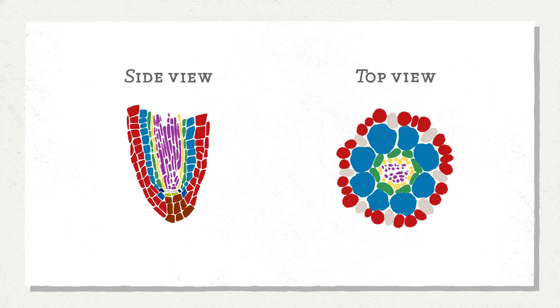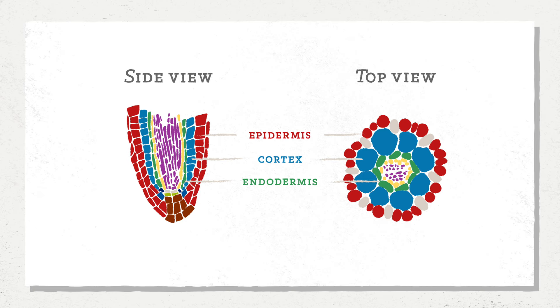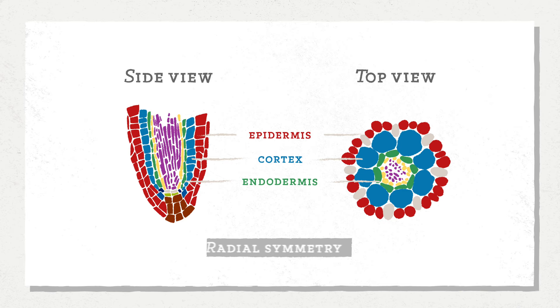Looking at the root tissue of the plant we work on — Arabidopsis thaliana — you see some simplifying aspects that attracted us to work on roots in the first place. If you slice through the root, you see that in that circular cross-section, each different color represents a different tissue. From the outside in: the red tissue is the epidermis, the blue is the cortex, and inside that the green is the endodermis. If you rotate the root, you'll find exactly the same tissues in exactly the same places — there is radial symmetry to the root, and that greatly simplifies analysis.